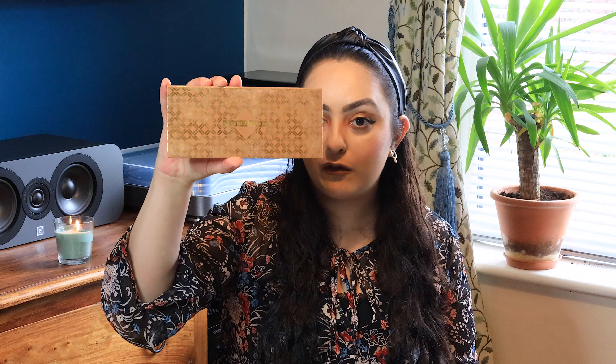Moving on to makeup — I've had this palette, the Zavira Caramel Melange palette, for some time now and I feel like every fall I pick it up. I love the colours in this palette — I think I've shared it with you guys before but I just wanted to show you again. It has all the autumnal colours: browns, nudes, orange, golds and purples as well, and it's really pigmented.